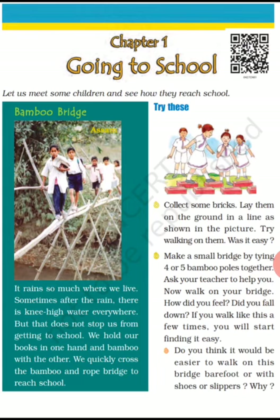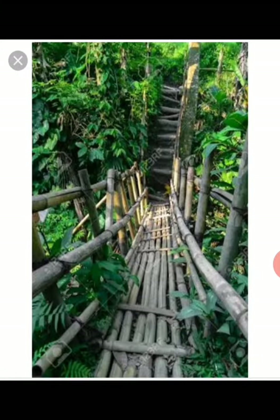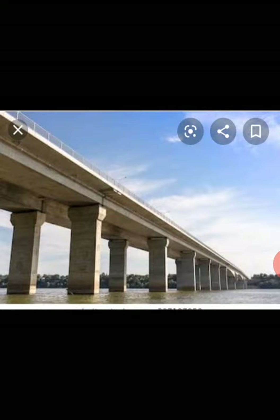Let us first consider the case of Assam. In Assam, there are lots of bamboo bridges, so the children of Assam use such bamboo bridges to reach their school. Here is one more picture of a bamboo bridge.